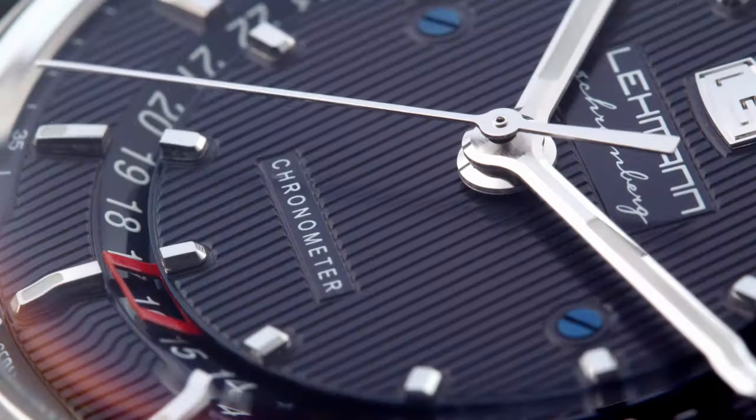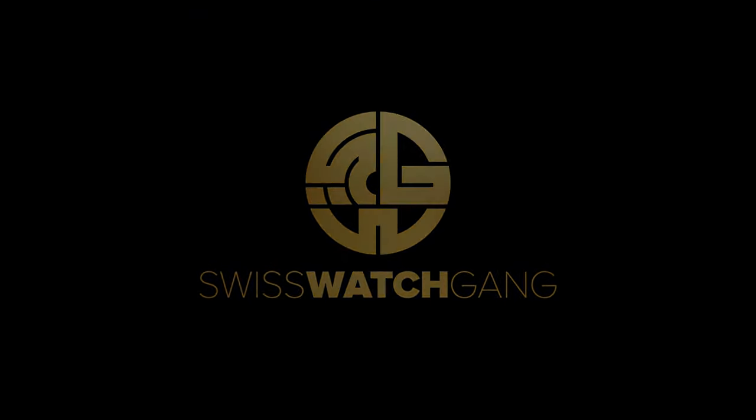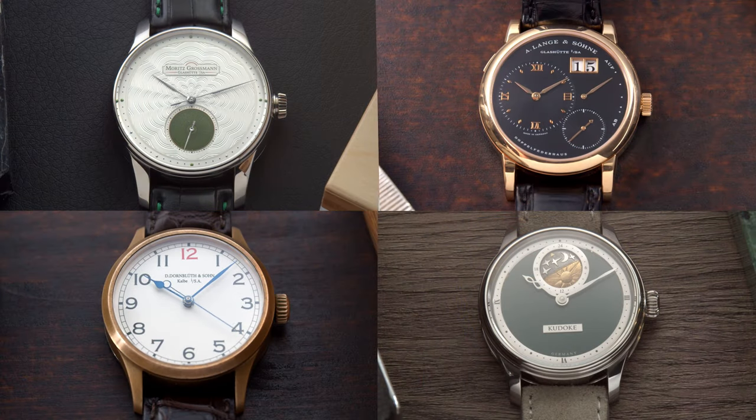At this point, I just might call myself German Watch Gang. Hello, welcome to Swiss Watch Gang. Welcome to another review of a watch you haven't seen before. Today we're going to Germany. You know I have an appreciation for German watchmaking. On this channel we've featured Moritz Grossmann before, A. Lange und Söhne, Dornblüt und Söhne, and also Kudoke watches.